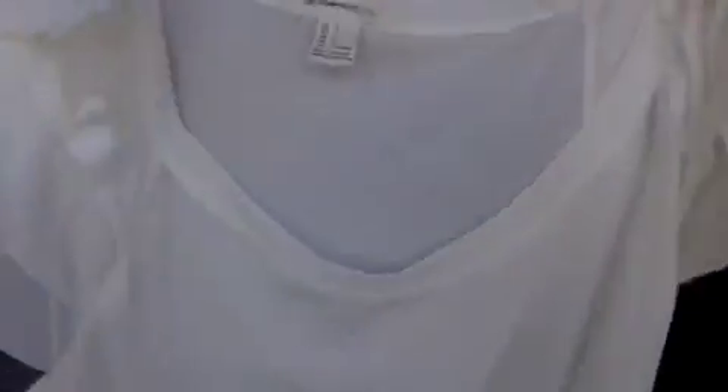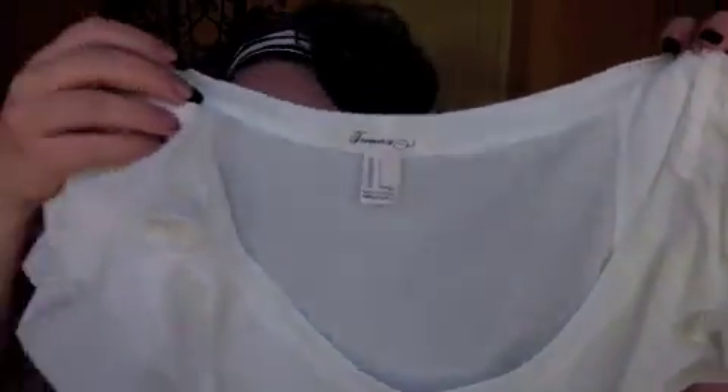We'll start with Forever 21. I actually have this on in my past video. I normally just buy a large in everything — that's what I wear. It's a white t-shirt with a cap sleeve and really pretty ruffles; the material is different. It's simple but dressy. I probably could have gone with a medium because it is a little big — I had to use fashion tape to keep my bra straps from showing. I'll put a link for everything down below.